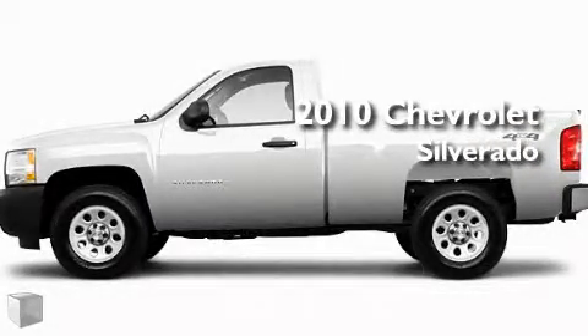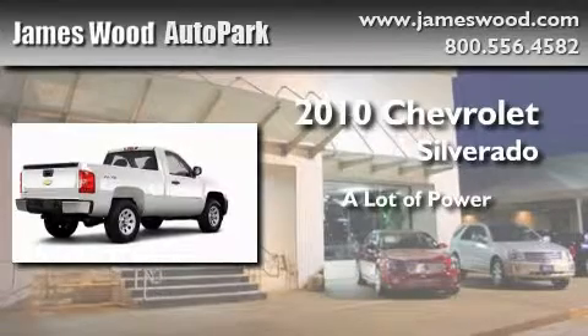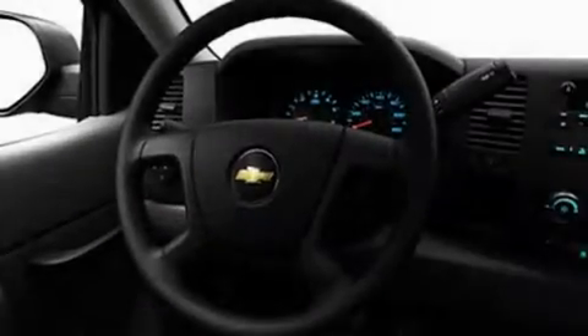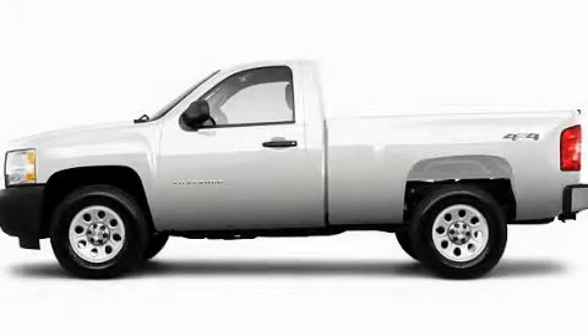This is a brand new 2010 Chevrolet Silverado. This vehicle's stylish design always looks great. Please call today to reserve this vehicle for a test drive.